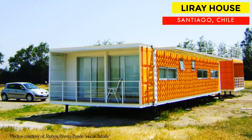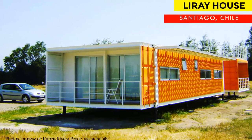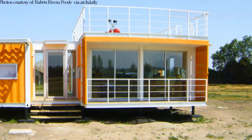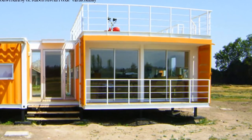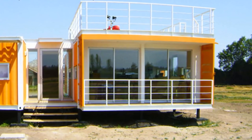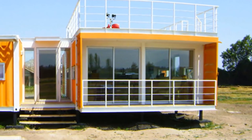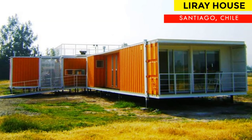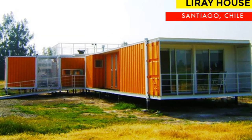Hello and welcome. In this video we bring to you an earthquake resistant container home in Santiago, Chile, built from five shipping containers. Stay tuned for a complete tour of this amazing container home.